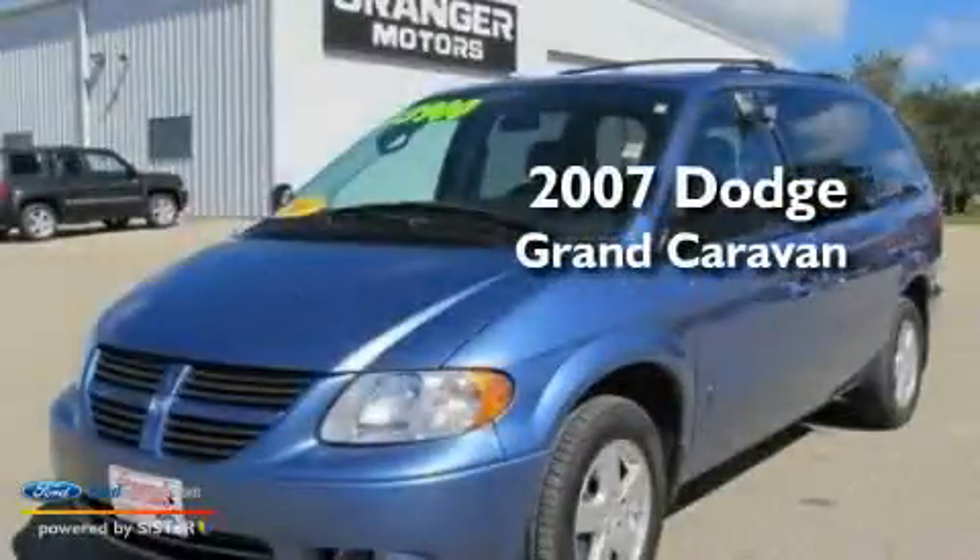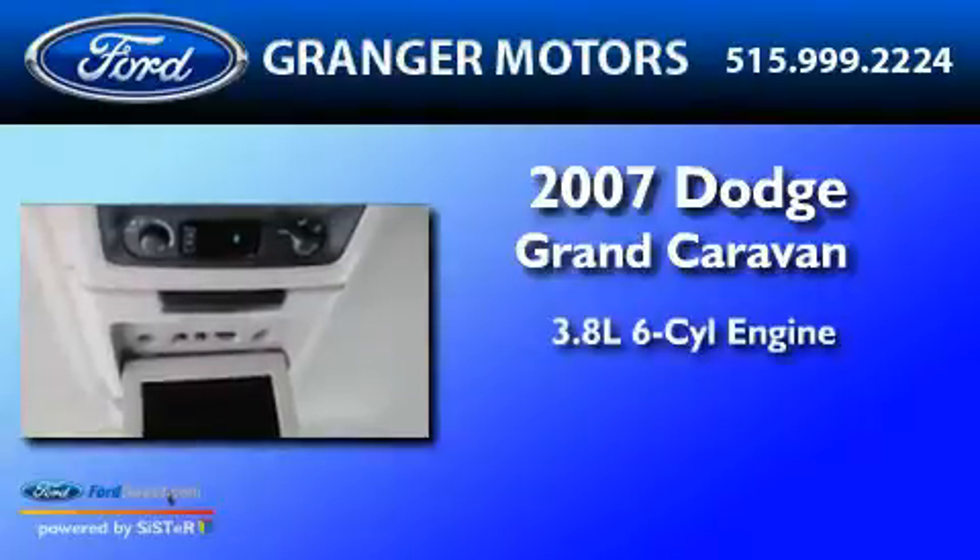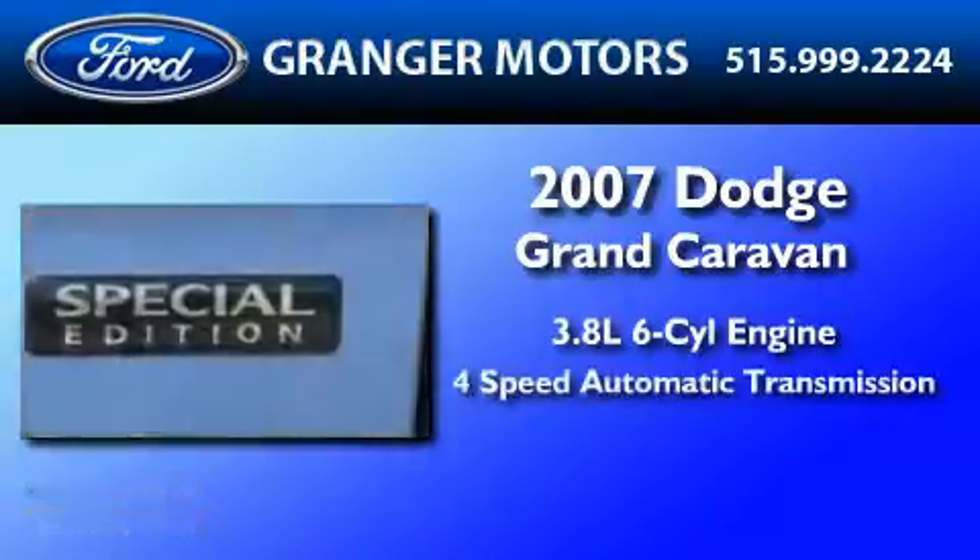This is a 2007 Dodge Grand Caravan. It has a 3.8 liter 6-cylinder engine and a 4-speed automatic transmission.